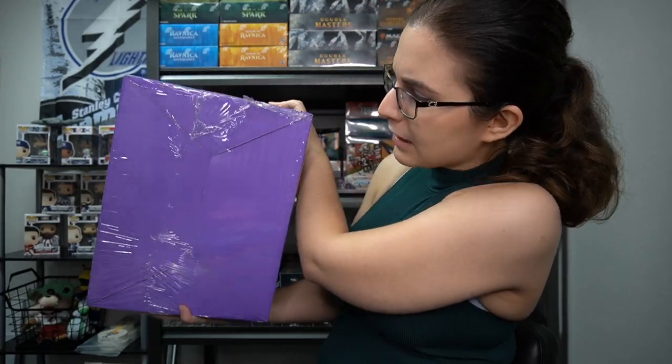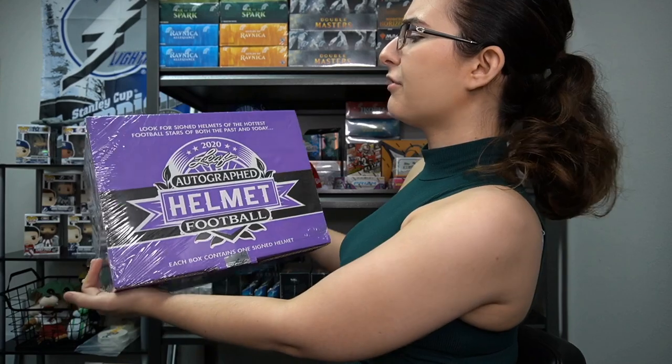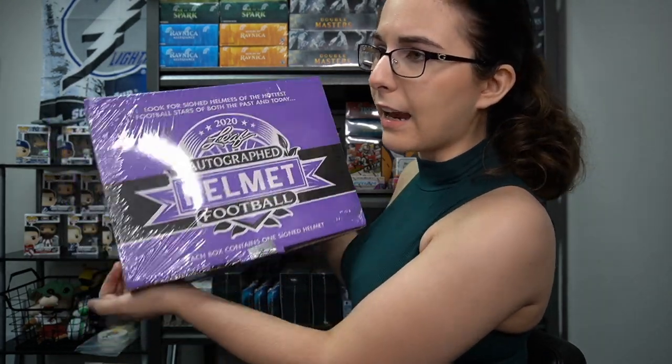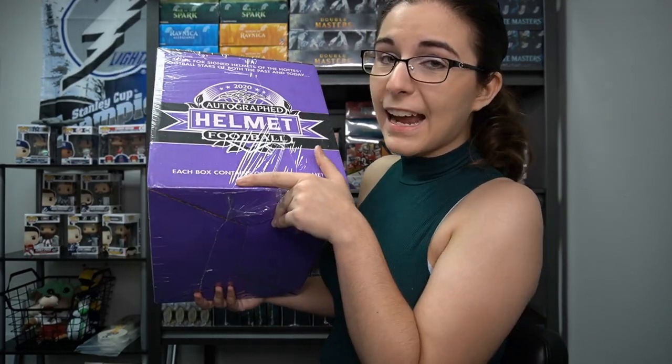I did just pick this one because the plastic shrink wrap is a little bit iffy looking. Look for signed helmets of the hottest football stars of both the past and today. I'm actually not even going to be using the card cam right now just because there's literally not enough space to open it up there. This is going to be opening just full-on alley the whole time — there's no snap in here, just 100% big alley all the way.